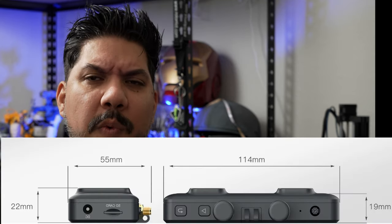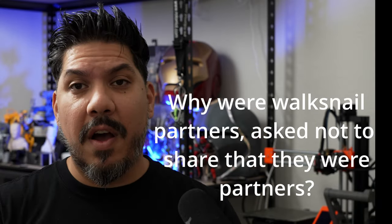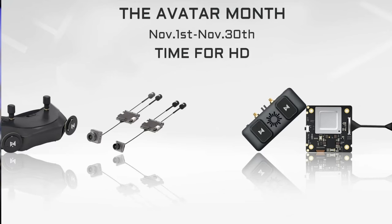So they are coming out swinging hard. For a lot of people that already have very expensive FPV goggles, they may not have the money or the desire to spend $500, $600, $700 on a new set of goggles for one of the other systems.